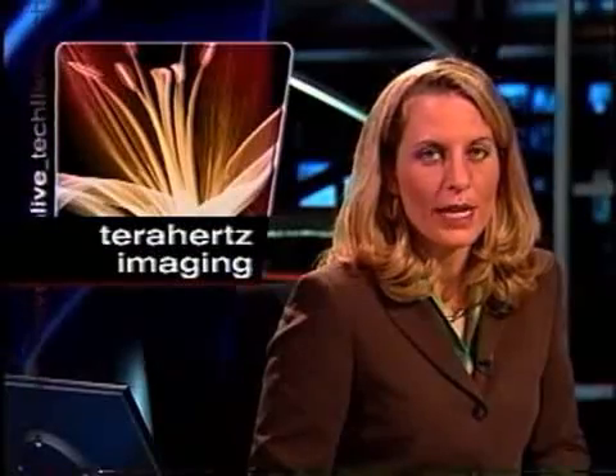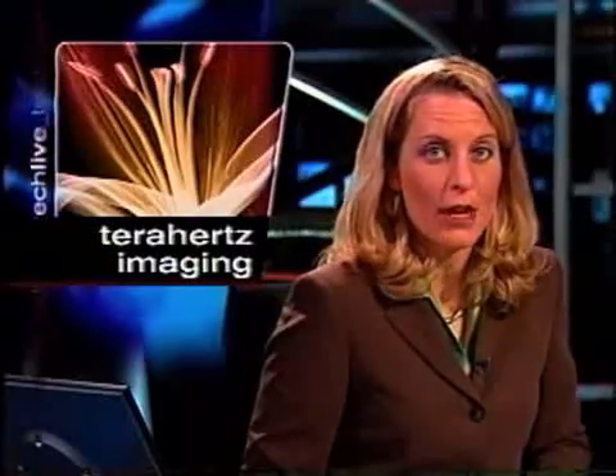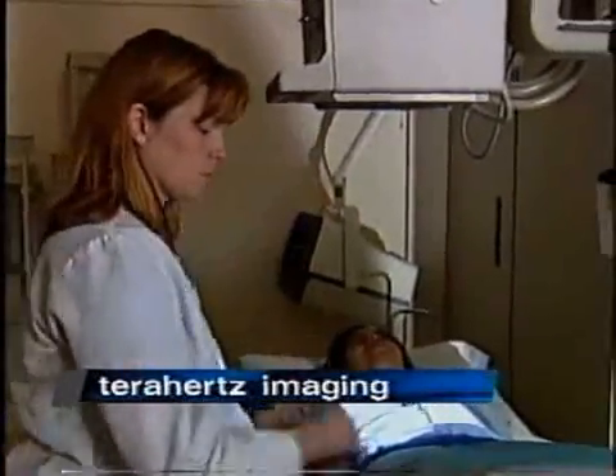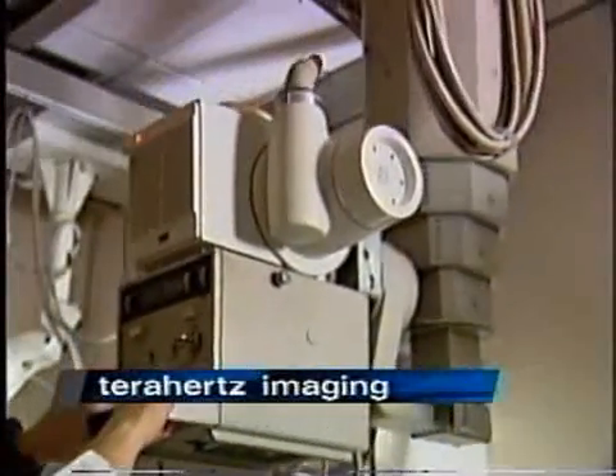As Michaela Pereira reports, while T-ray imaging is a developing technology, one day it may help radiologists get a clearer picture of a patient's health. Chances are you've had an x-ray or maybe an MRI or CAT scan, like these being performed at Raytel Imaging in San Francisco. In the future, your doctor may also ask you to get a T-ray.